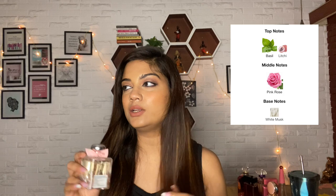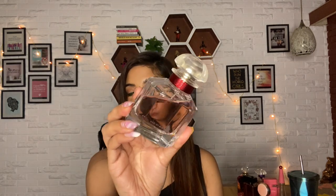It has that pink rose with a little bit of lychee sweetness and a green note — very fresh and feminine. Even though it's a cologne, it's very long-lasting — a great summer rose fragrance.